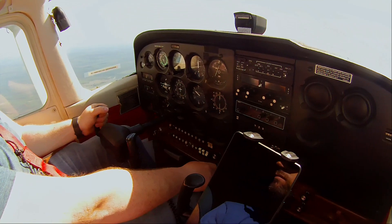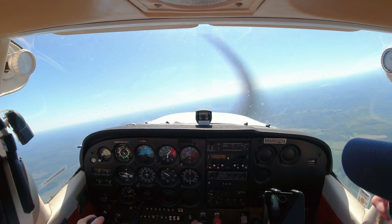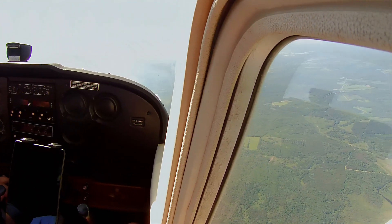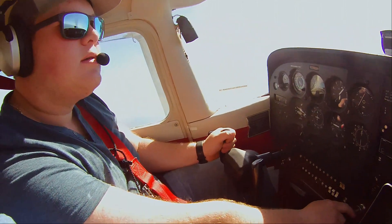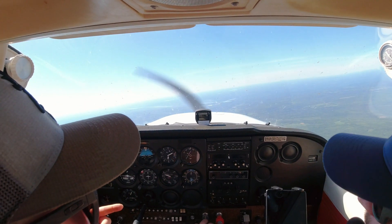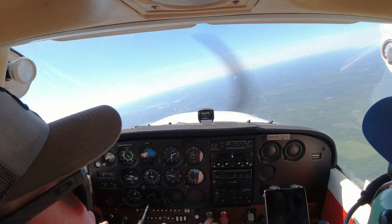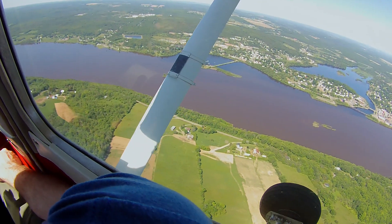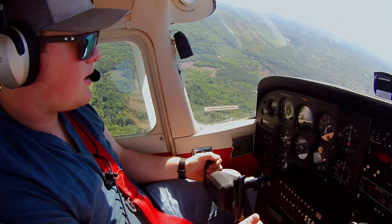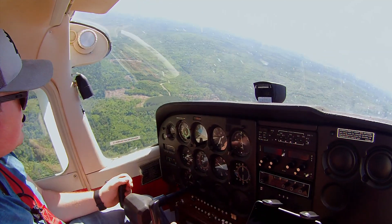So climb back up to 5,500 — we're almost there. You have control, and you can show me one. We could probably go back and do circuits — find the airport, start navigating us to it, and you can level off at this altitude. That's the mill — you can tell because of the way that it looks. So where is Woodstock from here? Yeah, that way. It's good when a plan comes together.